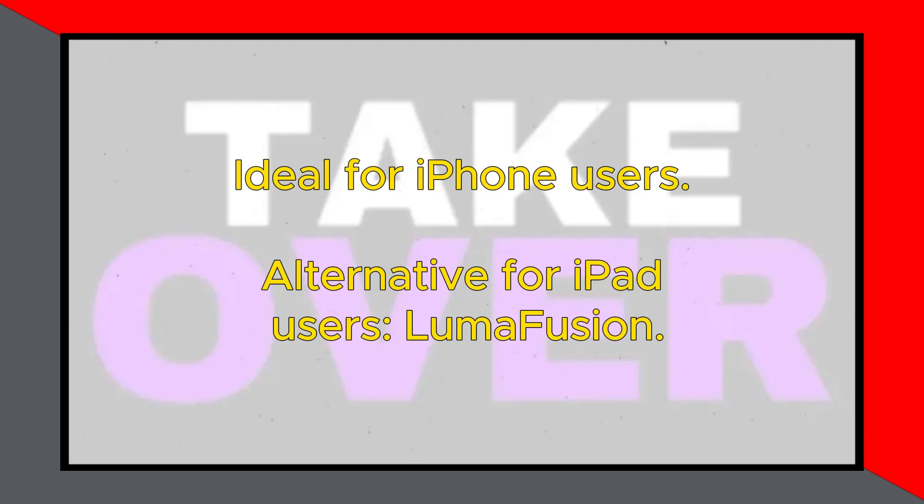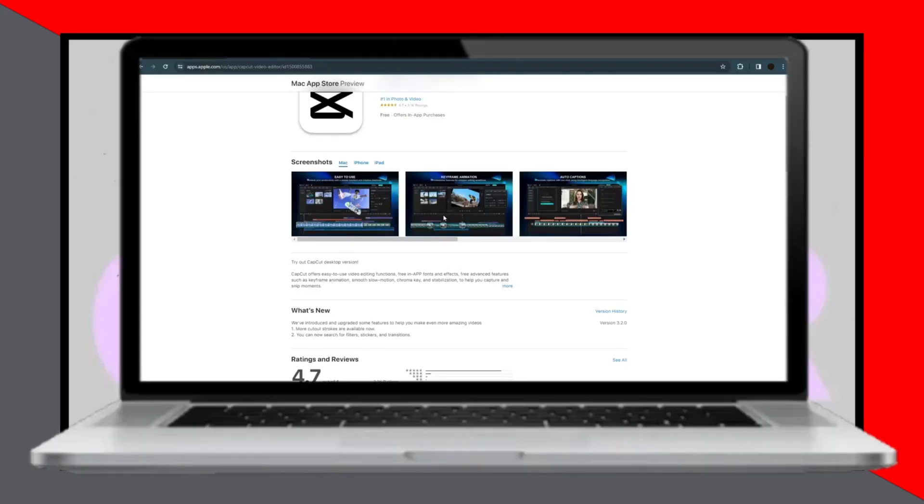iPad users can explore alternatives like LumaFusion. Overall, CapCut stands out as the best free editing app for iPhone, offering a wide range of features to elevate your editing experience. I hope you find this recommendation helpful for your video editing needs.